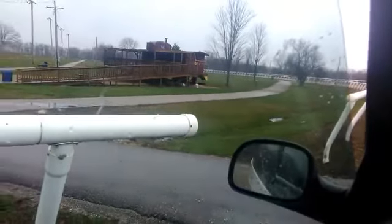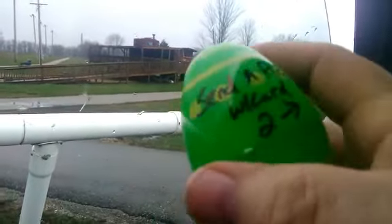Alright guys, I'm at Hood Park. I'm over by the caboose. Hood Park is in Cuba, Missouri.